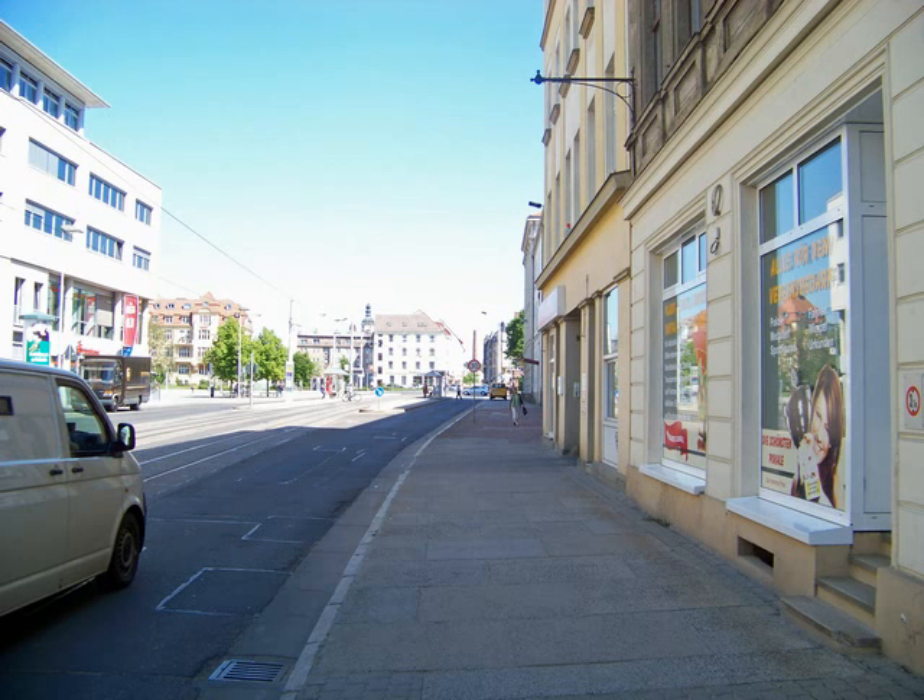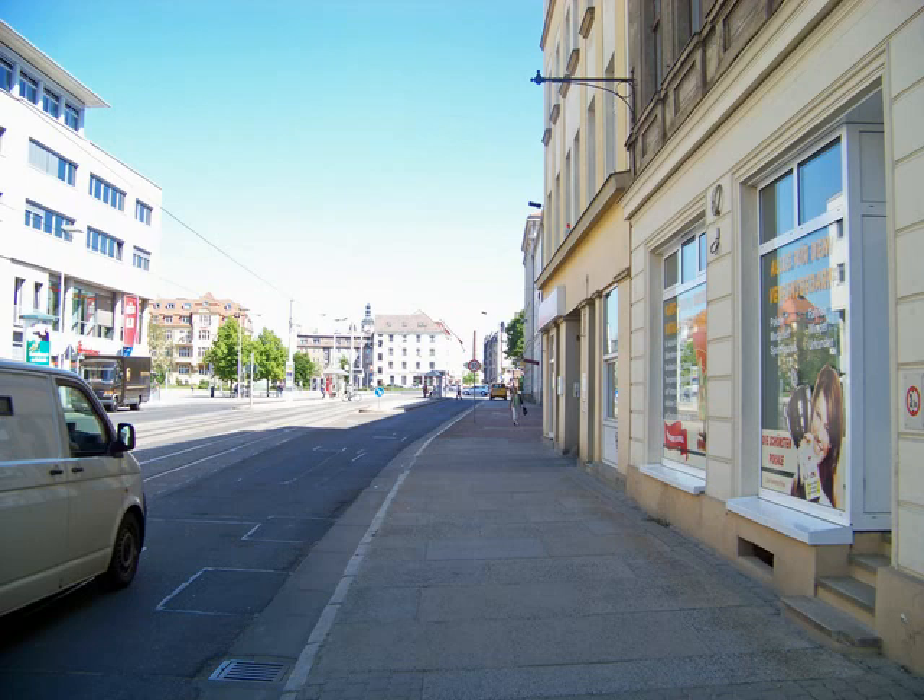Let's go back to the starting point along Berlin Street via Schirr Street to the so-called Spreegalerie. And this is the end of our tour. I hope I was able to show you a little of the treasure of Art Nouveau you can find in Cottbus City. And if you are in the mood, you can enjoy the other audiovisual tours as well.